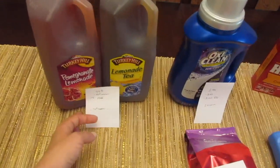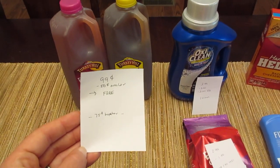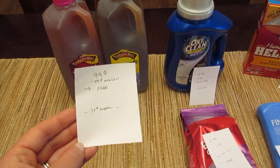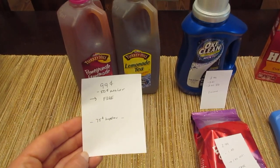The Turkey Hill iced tea or lemonade drinks are 99 cents each. I had two of the 50 cent mailers from when I contacted Turkey Hill — they did send me coupons. There's also a 75 cent Hopster coupon that should double up making it free as well. So freebies if you have the Hopster coupon or the mailers.